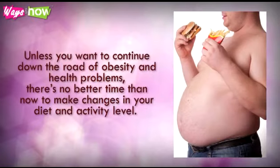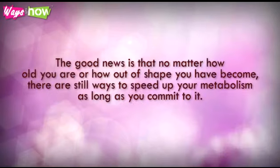Unless you want to continue down the road of obesity and health problems, there's no better time than now to make changes in your diet and activity level. The good news is that no matter how old you are, or how out of shape you have become, there are still ways to speed up your metabolism, as long as you commit to it. If you would rather feel energetic and fit instead of lousy and depressed, watch on.